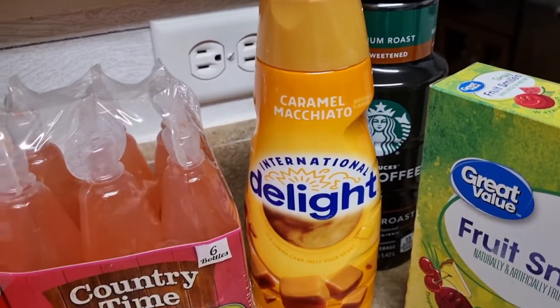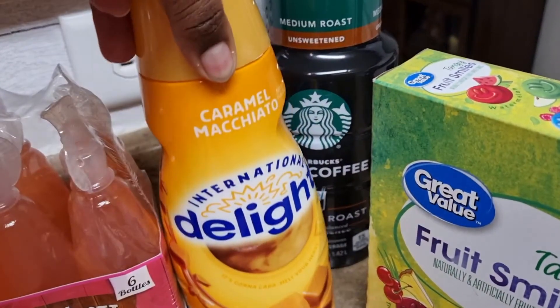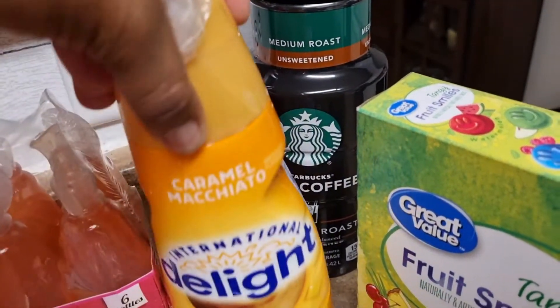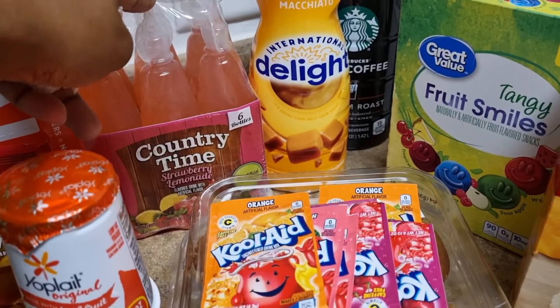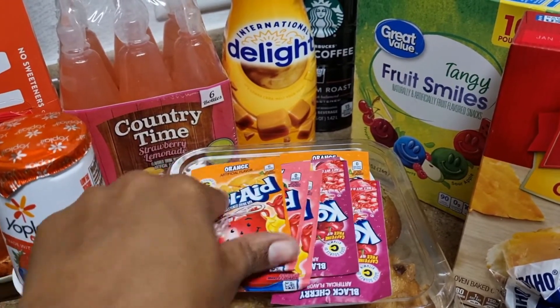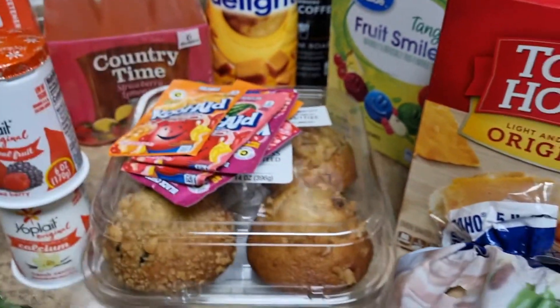I've got a caramel macchiato creamer and behind that some iced coffee — it's getting summertime y'all, it's time for iced coffee. I've got some fruit snacks, some of these little strawberry lemonades. I know we're going to have a play date this week so I'm just going to grab those and take them with us when we go to the park. Kool-Aid of course, and just a variety of muffins.